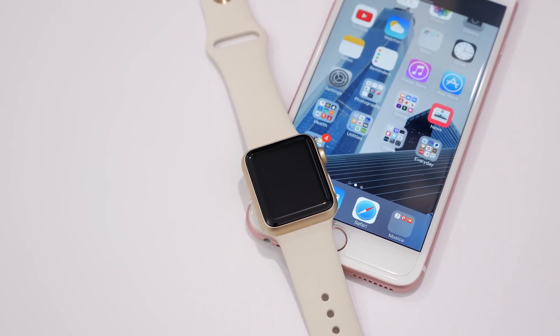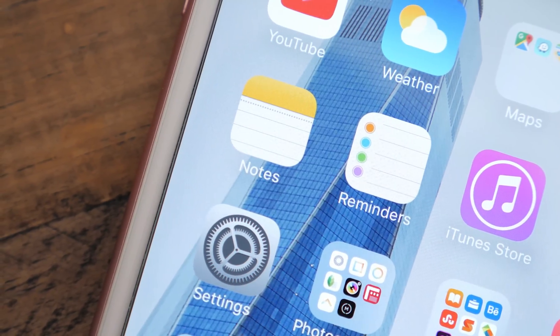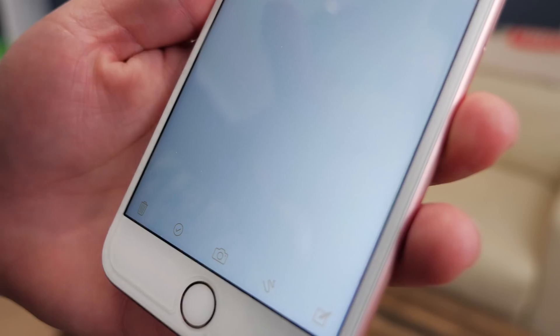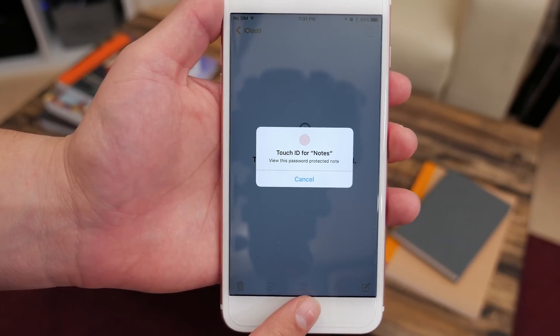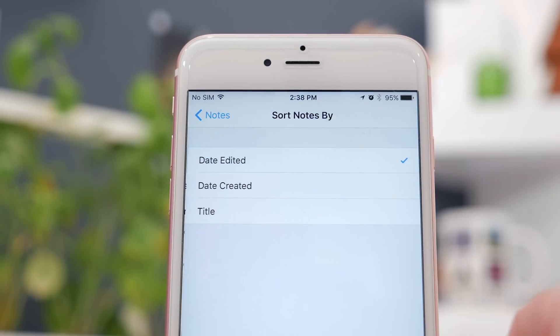Next up is Notes. Apple has been focusing a lot on their Notes app in the last few releases, and with 9.3 there's now the ability to password protect your notes and use Touch ID to access them. A lot of users put sensitive materials in their notes, so being able to have those protected is great. There are also some minor changes like how you can sort notes by date or alphabetically.